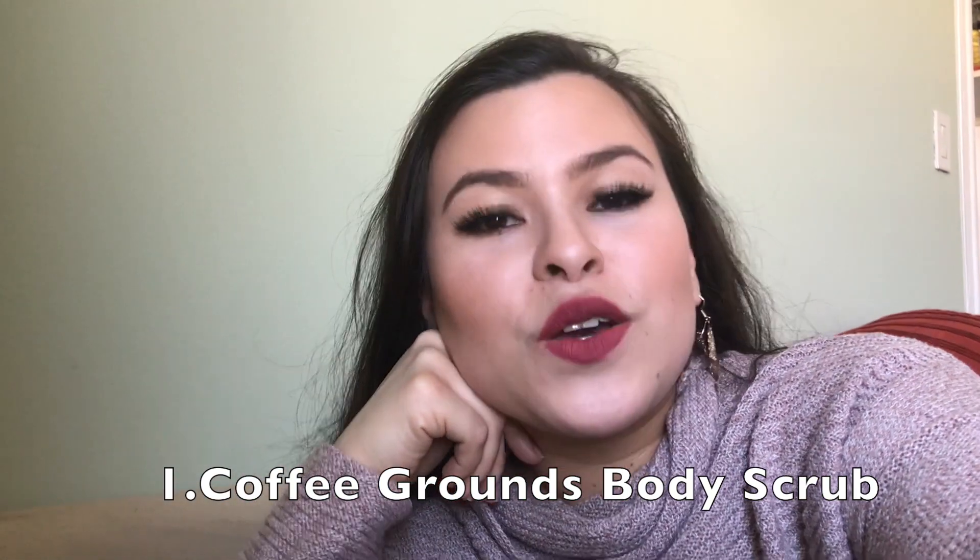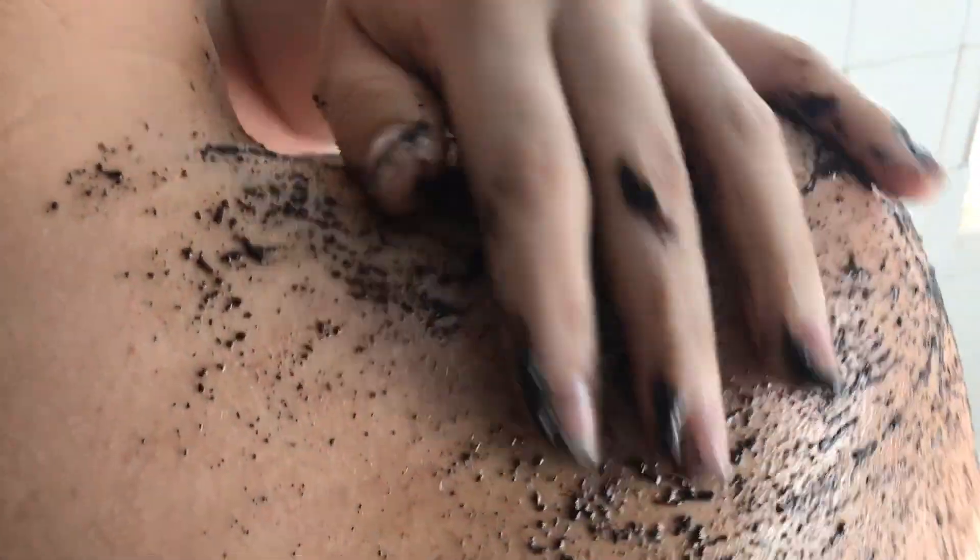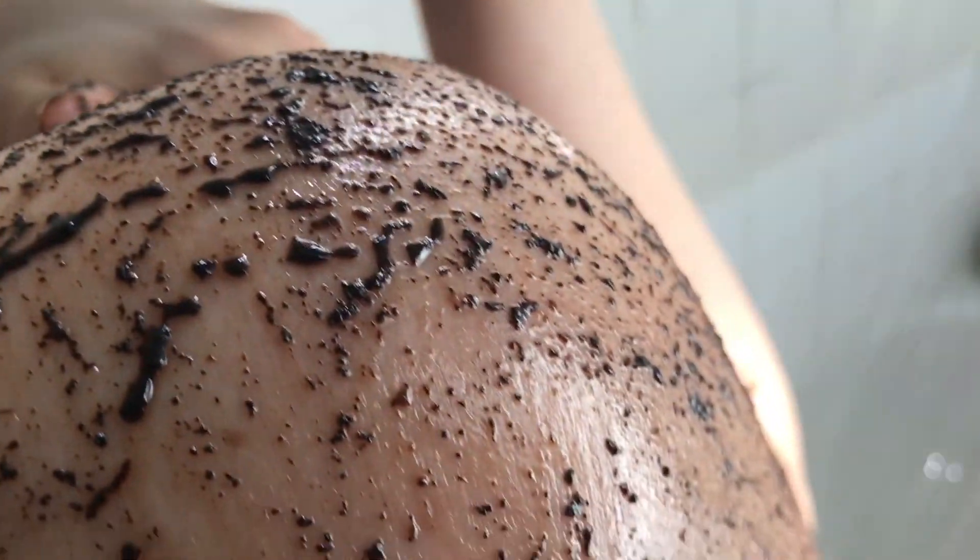Number one is a coffee coconut scrub. What I do is mix equal parts of used coffee grounds from that morning with some coconut oil, and in the shower I rub that all over myself. Coffee is actually really good for cellulite, and I find that it gives me a sort of tannish glow afterwards. You're going to feel super nice, soft, and glowing.